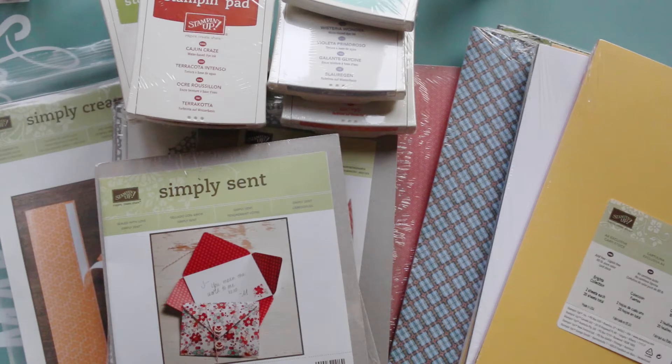Hi guys, it's Kayleigh here again today. What I'm doing is a little sneak peek share of some of the things that Stampin' Up! have so generously sent me to be part of my Australia's biggest morning tea event, which is a fundraiser.